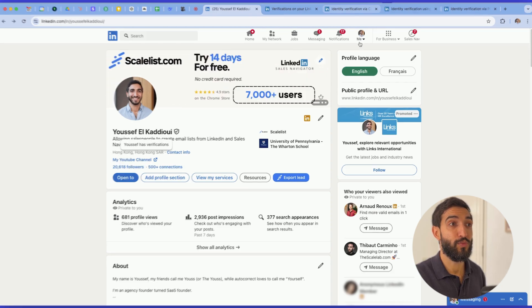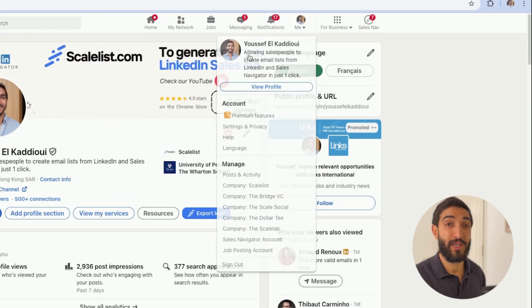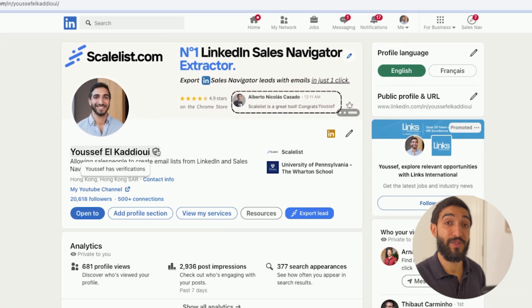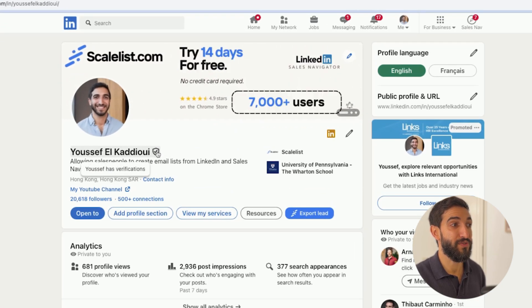First you need to head to LinkedIn.com and go to your profile by clicking on your profile picture, then click on your profile and it's going to load your profile page. This is mine here and as you can see I have the verification badge just here, and it says Yusuf has verifications.